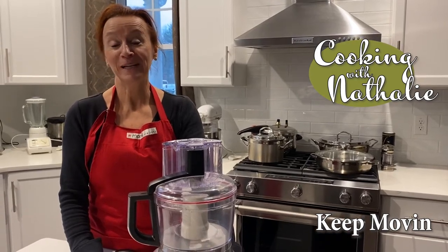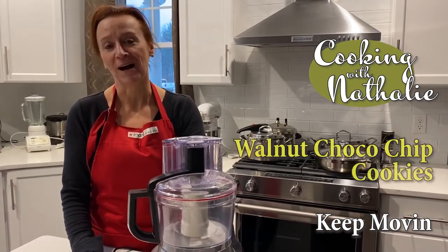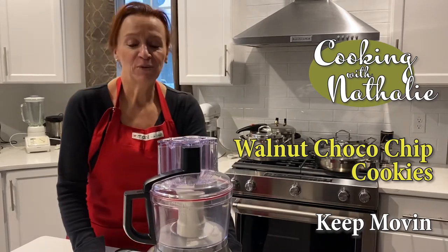Bonjour! Hello everyone! I hope everyone's doing well. Today we're going to make cookies.